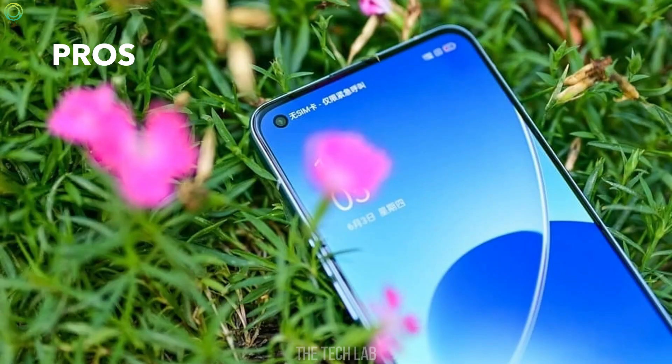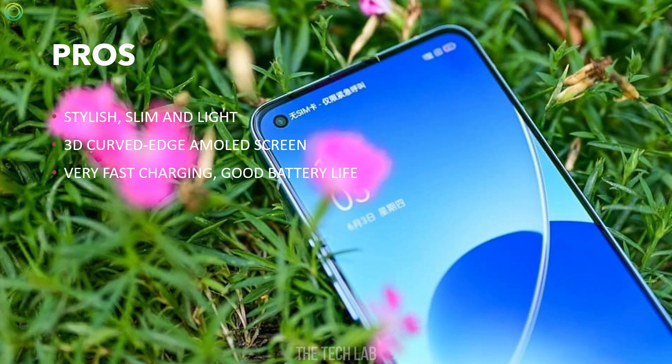Pros: The phone has a stylish, slim and light design with 3D curved edges, AMOLED display. The phone charges very fast and has good battery life. The camera performance is good and overall gaming performance is very good.